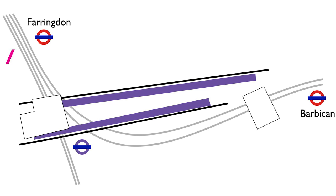Changing between the new platforms and the Tube at Farringdon will involve going via the Thameslink platforms, or, as has even been suggested, it might be quicker to exit Farringdon at the National Rail gate line, cross the street, and re-enter Farringdon Station at the Tube gate line. We'll only find out for sure what's quicker when it opens.